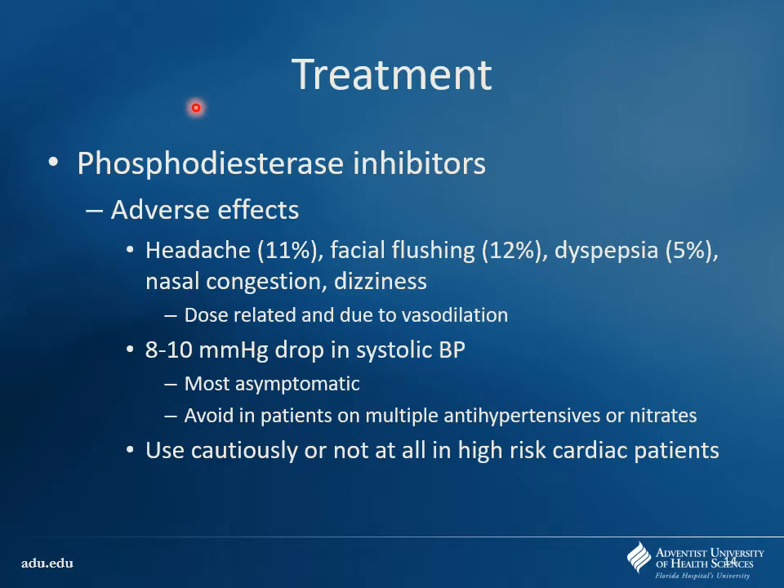A lot of the side effects are mediated through smooth muscle relaxation — it's not just blood vessels that get affected. The GI tract can be affected, so you can see dyspepsia develop. If you imagine that lower esophageal sphincter, that smooth muscle can loosen up a little and allow things like dyspepsia, especially in patients who have GERD already. You see things like headache due to vasodilation within the cerebral vessels, and facial flushing — all related back to that smooth muscle relaxation. You can see drops in systolic blood pressure, which could be dangerous for patients on other blood pressure-lowering medications.